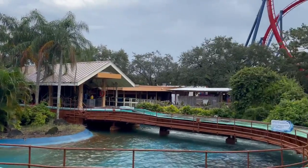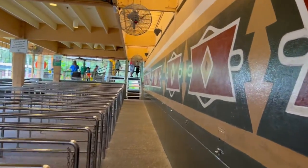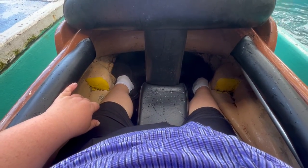All right, time to go try the log flumes — I'm already wet. Stanley Falls flumes. The line is massive. There's your ride vehicle. There is plenty of room for me in here, no problem at all. Because it is free-floating though, I can feel it wobbling a little bit — I try to keep it balanced.